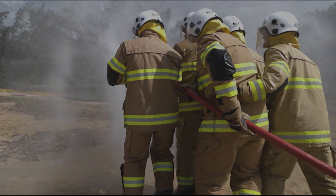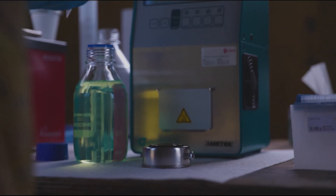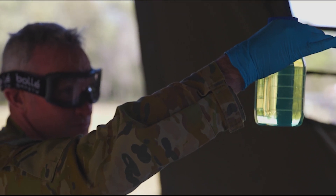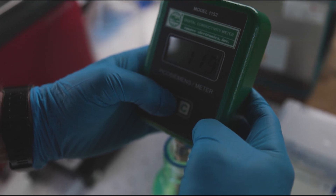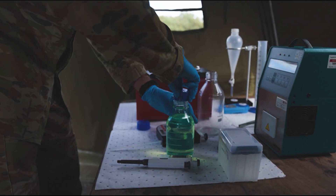We deployed out here with our mobile fuel test lab, which enables us when we receive fuel to ensure it's of appropriate quality, and then to test regularly to make sure it maintains its specification so we can issue it to our dependencies.